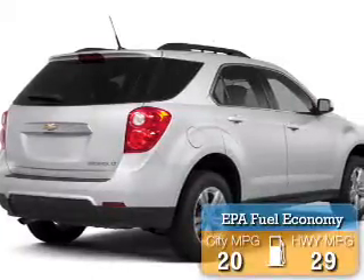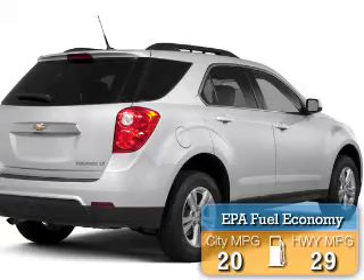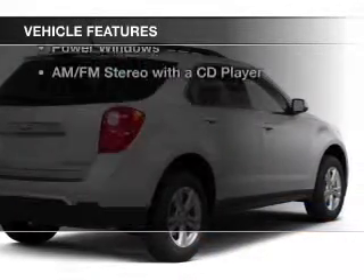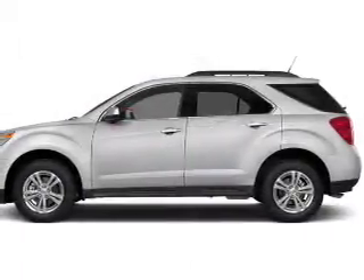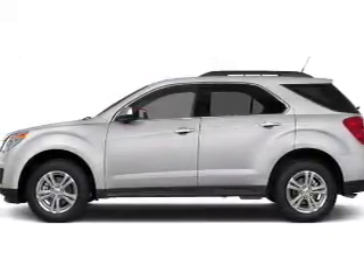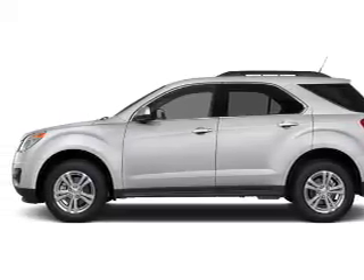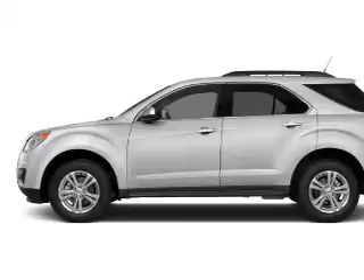Great fuel efficiency saves you money by requiring fewer trips to the gas station. The features include Bluetooth connectivity, a satellite radio, steering wheel controls, alloy rims, roof rails, cruise control, keyless entry, an MP3 player, power windows, and AM-FM stereo with a CD player.